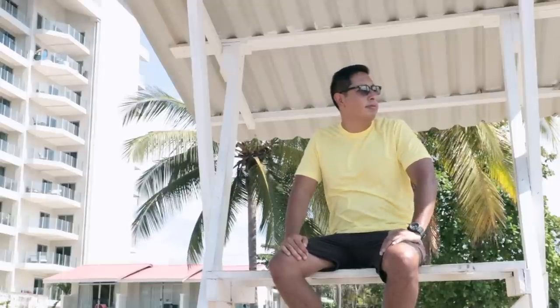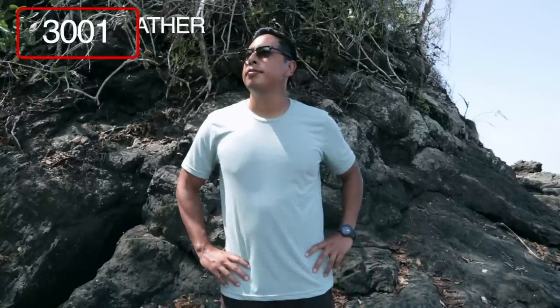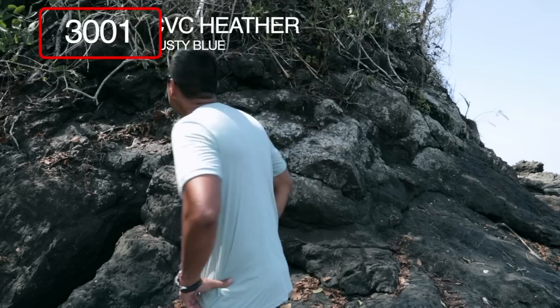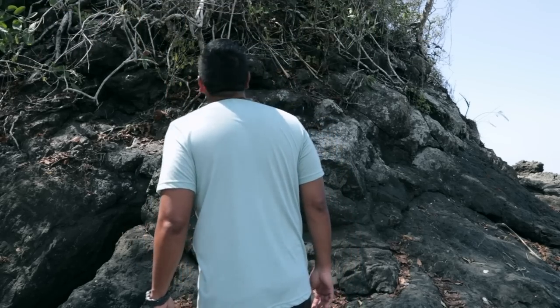Check me out looking like a lifeguard — just make sure that if you're wearing this shirt you get on top of one of those poles by the beach and people will think you're pretty legit. The next one is the 3001 CVC Heather in dusty blue, but this shirt will have you feeling like anything but dusty. This is one of the most comfortable, relaxed fitting t-shirts.